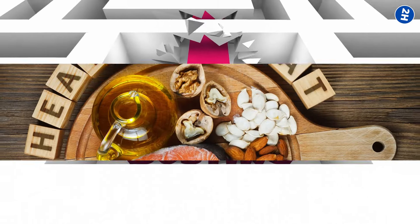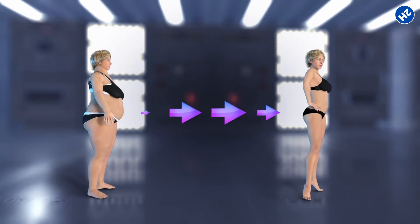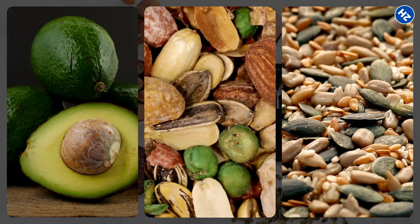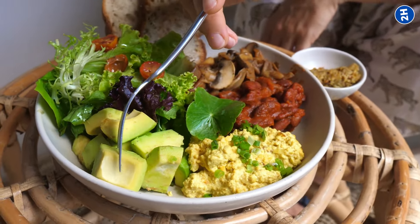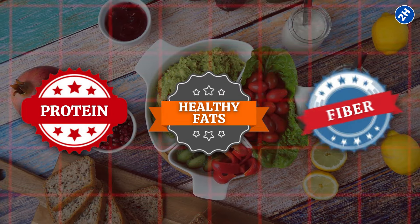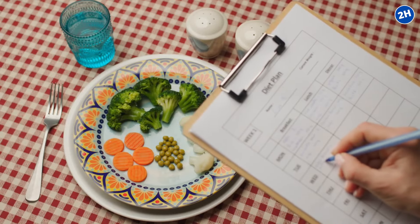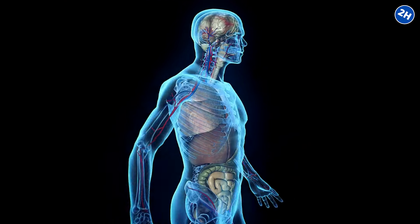Now let's clear up a common myth: healthy fats are not your enemy. Many people think cutting fat will help with weight loss, but it's high carbs and sugars that pack on the pounds, not the healthy fats found in foods like avocados, nuts, and seeds. The goal is balance — making sure each meal has protein, healthy fats, and fiber, so you feel full and energized without blood sugar spikes. With these dietary adjustments, you're giving your veins a break and helping your whole body function better.